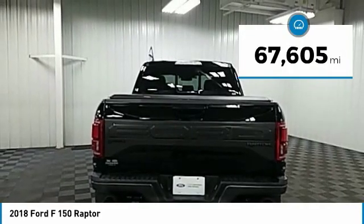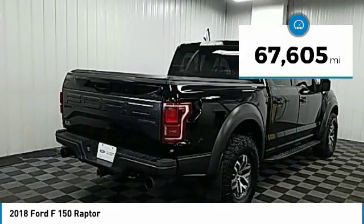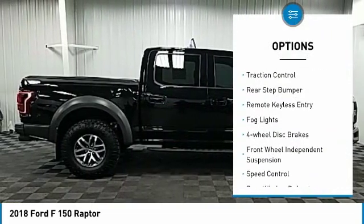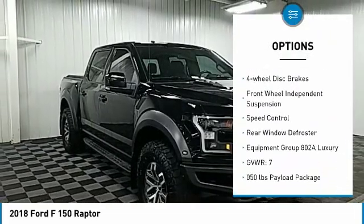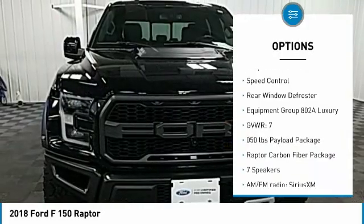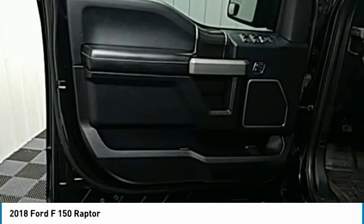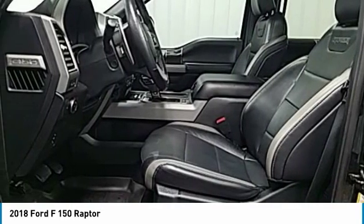This vehicle has less than 70,000 miles. Here are some of this vehicle's great options: electronic stability control, brake assist, traction control, rear step bumper, remote keyless entry, fog lights, four-wheel disc brakes, front-wheel independent suspension, speed control, rear window defroster.